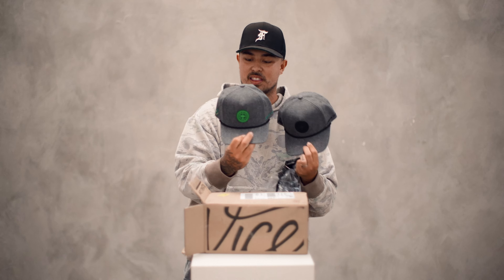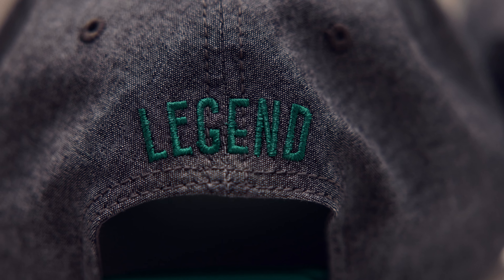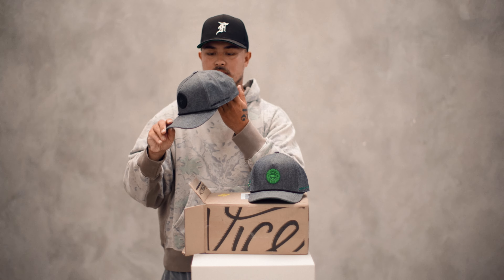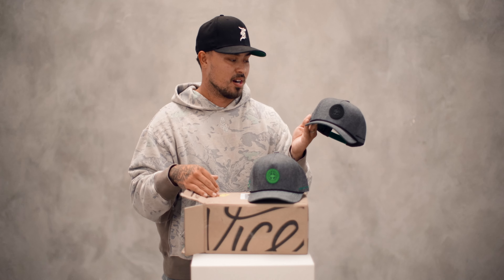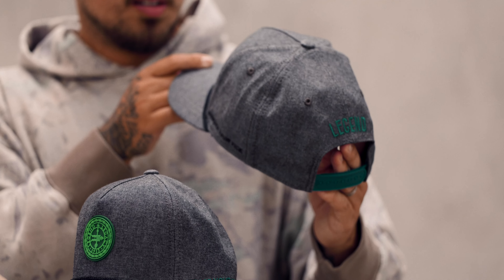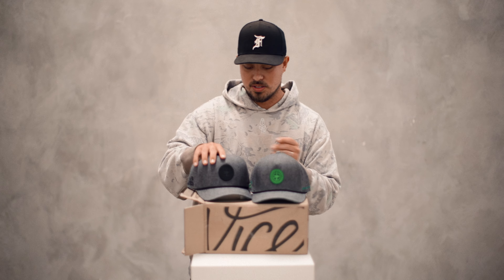On this back it says 'Legacy,' on this back it says 'Legend,' which is dope. We got a green variation of the Legacy hat and the black version of the Legend hat. I think this hat is crazy, it's incredible. I think the green is definitely a little bit more dull — it's a little bit more wearable on the daily. But let's get into the balls and show you guys those.